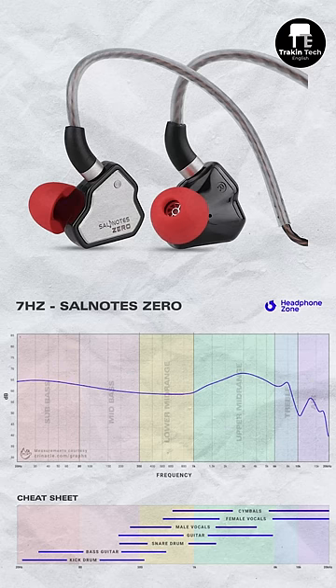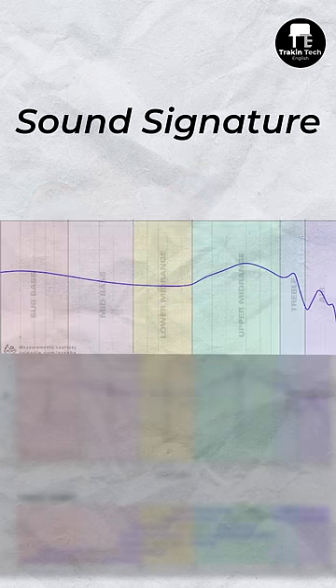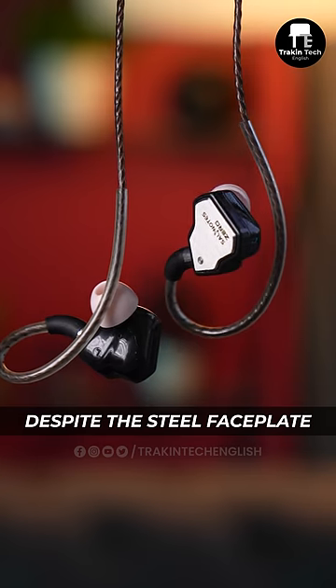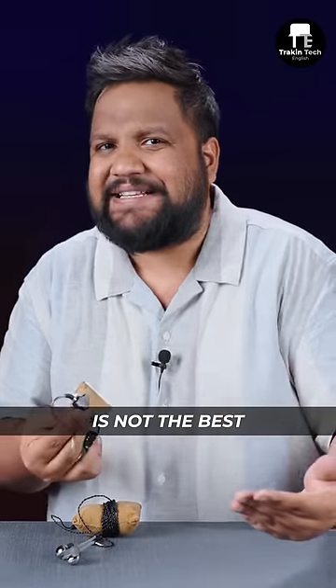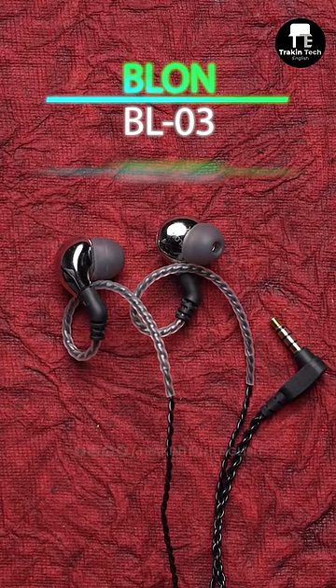The 7Hz Salnote Zero looks very good with its steel faceplate, and more importantly it has a very balanced sound signature. Despite the steel faceplate, it has a split plastic housing, so build quality is not the best.